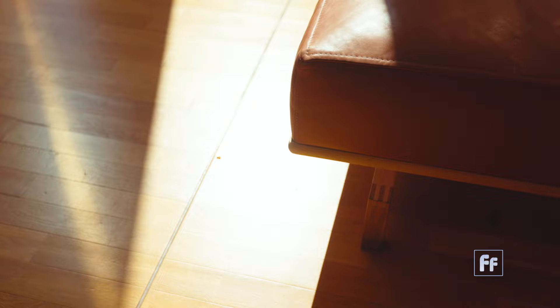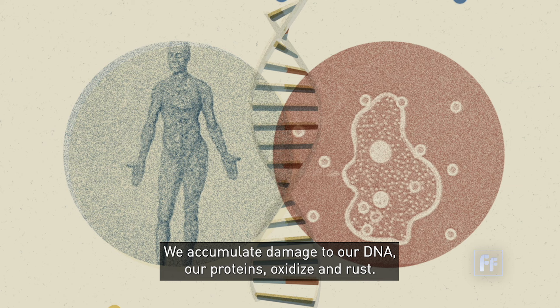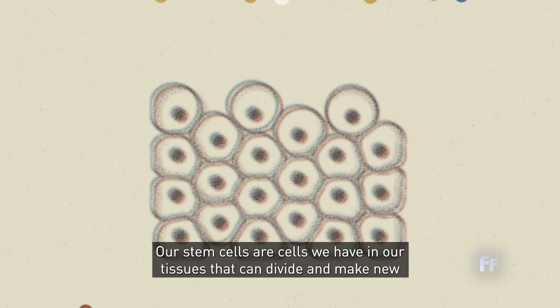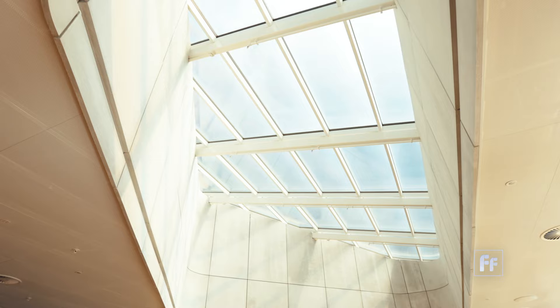So what happens when we age? A lot of different things happen. We accumulate damage to our DNA. Our proteins oxidize and rust. We also lose the ability to maintain our stem cells — cells we have in our tissues that can divide and make new tissue — and we lose the ability to regenerate our tissues with age.